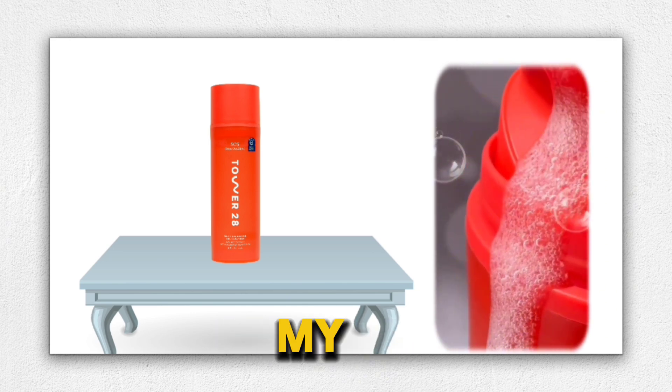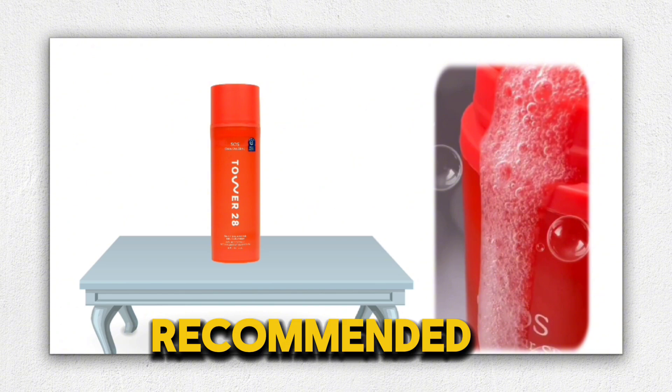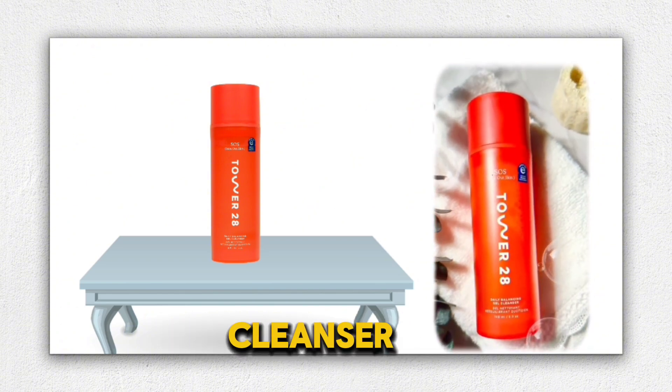Overall, it leaves my skin feeling clean, balanced, and beautiful. Highly recommended for anyone looking for a gentle yet effective cleanser.